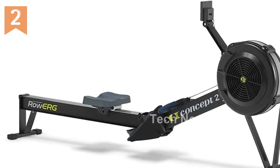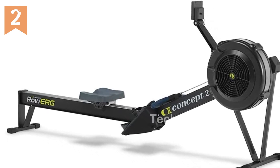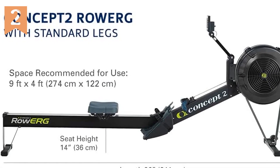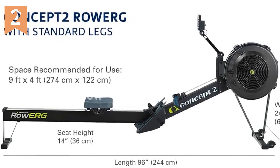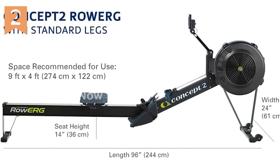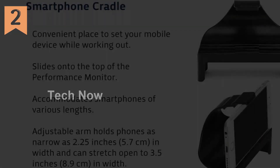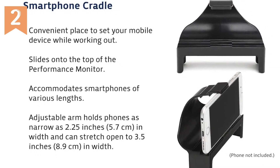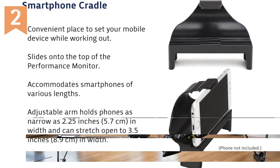One of the standout features of the Concept2 RowErg is its integrated device holder. This allows you to securely place your smartphone or tablet in front of you while you row, giving you easy access to over 40-plus compatible apps. Whether you're tracking your progress or enjoying your favorite TV show, you'll have everything you need right at your fingertips.